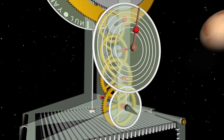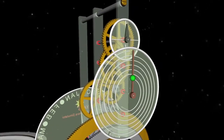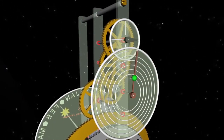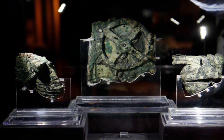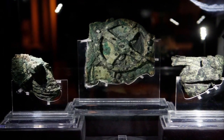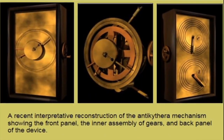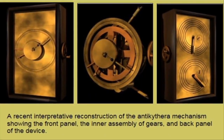The new analysis reveals that the device's front dials had pointers for the sun and moon, called the Golden Little Sphere and Little Sphere respectively. It also has markings which coincide with the zodiac and solar calendars. The back dials, meanwhile, appear to have been used for predicting solar and lunar eclipses.